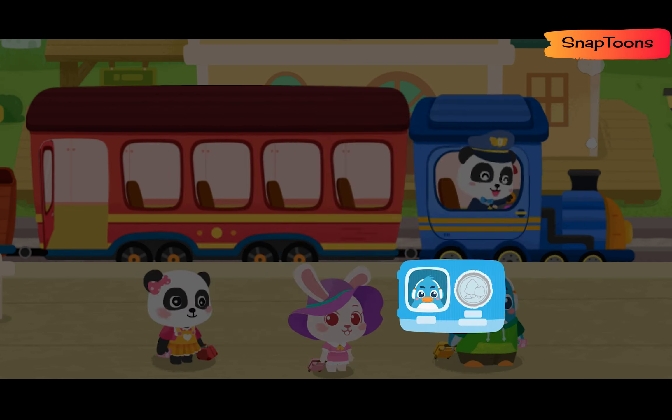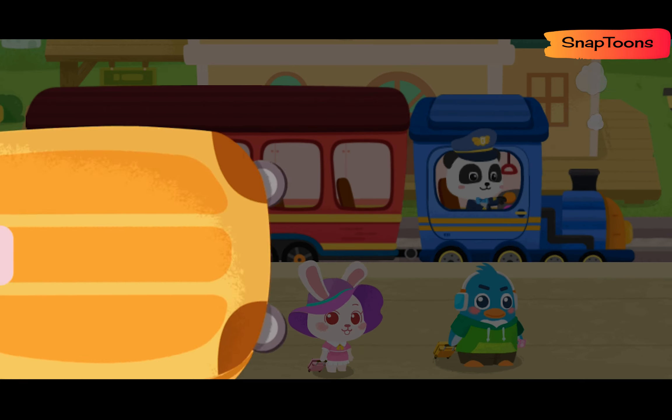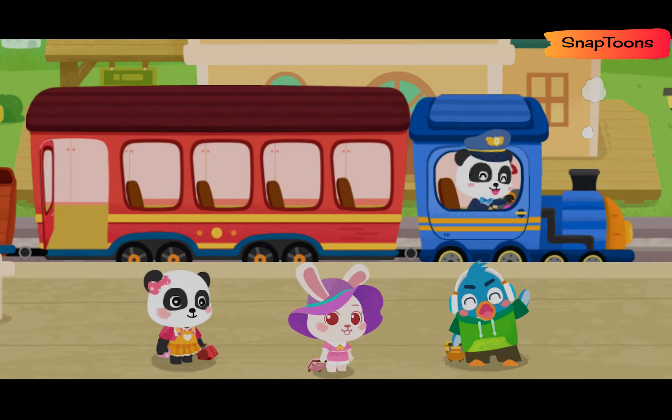Hi! Here is my train ticket! Prohibited items cannot be taken onto the train. No knife! Lighter! Thank you!